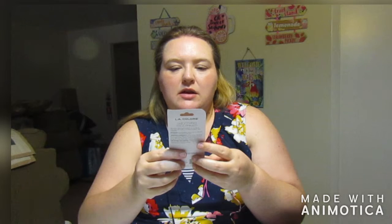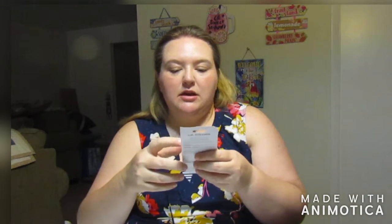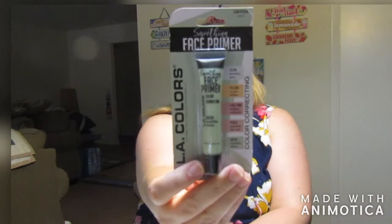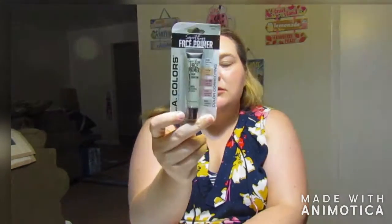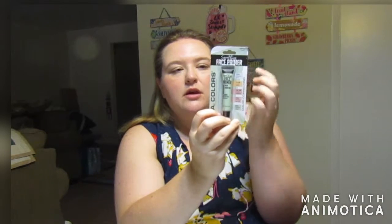Last but not least in the face realm, I wanted to try this soothing face primer from LA Colors. It tells you the different types of primer you can get for color correction. I got the green one — it says the green neutralizes redness, and I tend to be more red than anything else. It's a dollar, so if it doesn't work, no biggie. I find these are really good too — if you have a breakout that's red, you can put a little green color corrector over it and it really helps to cover it up. If you want to know how it went, let me know in the comments.